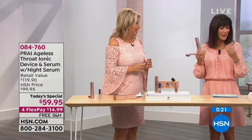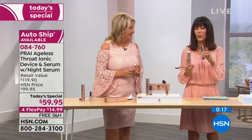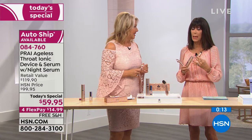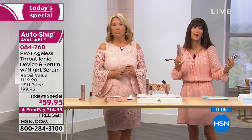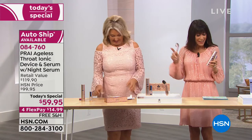I believe this is the only today's special of the year with this brand new HSN exclusive. And one more thing — when you go to places like the Dorchester that offer neck treatments, in most cases you're not buying a single neck treatment for what you're paying today to get the whole system that you can use at home on your own schedule. Thank you so much.